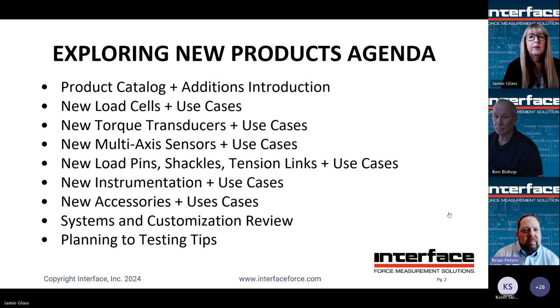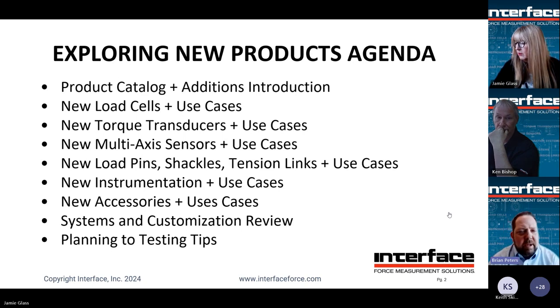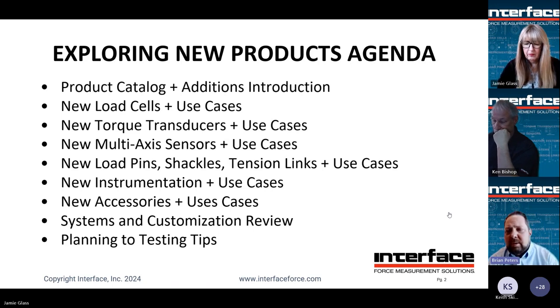We typically try to balance these webinars with mostly technical content, mostly application, and then a little bit of product mixed in. This one's going to be really focusing on the products and some of the benefits around those products and how those create additional or new opportunity on the application side. We're going to kick off with a general review of the catalog, touch on newer load cells, torque transducers, multi-axis, load pins, tension links, new instrumentation, accessories, system customization, and planning tips when you need to develop test protocols.